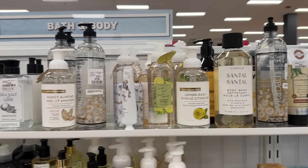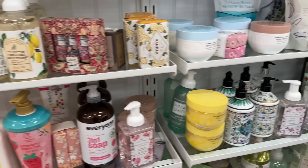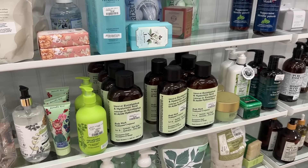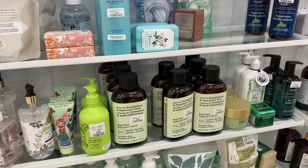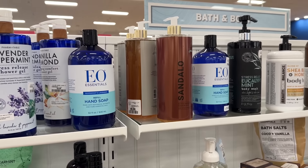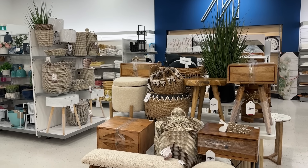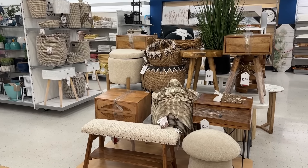Lots of hand soaps here and their bottles. I always like the glass bottles. Do you favor something when you're at Marshalls or shopping around? An overview of their furniture pieces — and they have these mushroom-type ottomans.